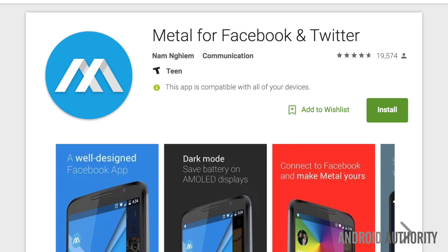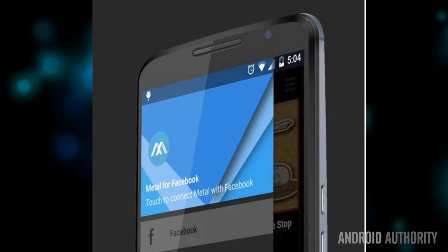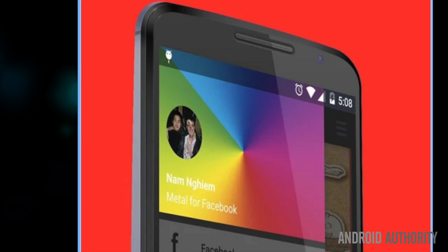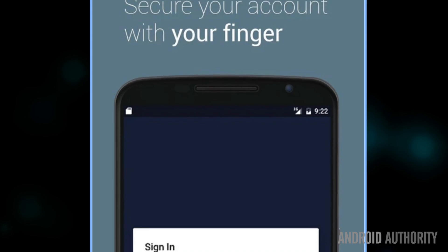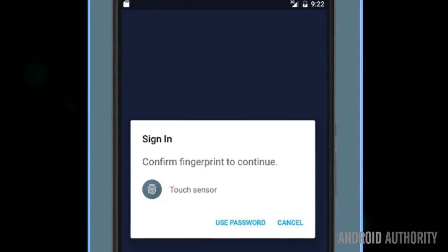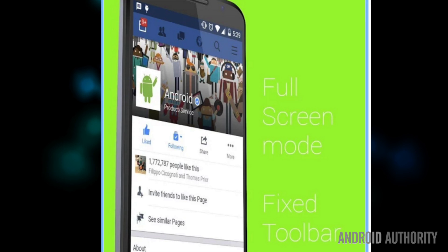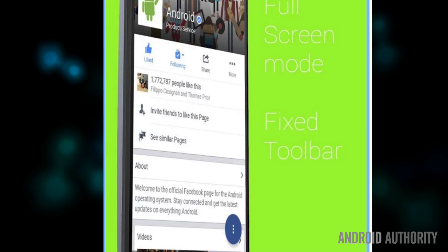you can use Metal for Facebook and Twitter. Metal is one of the few Facebook alternative apps that we'd recommend. The best thing is that it works for both Facebook and Twitter, so you can kill two birds with one stone. Metal is a web wrapper app, meaning that it isn't so much an app in and of itself as a skin for the web version of Facebook.